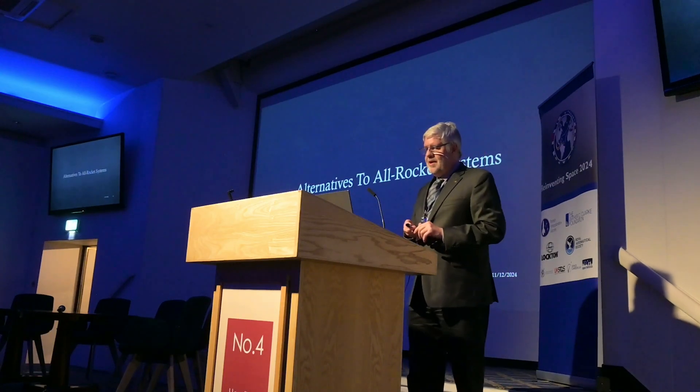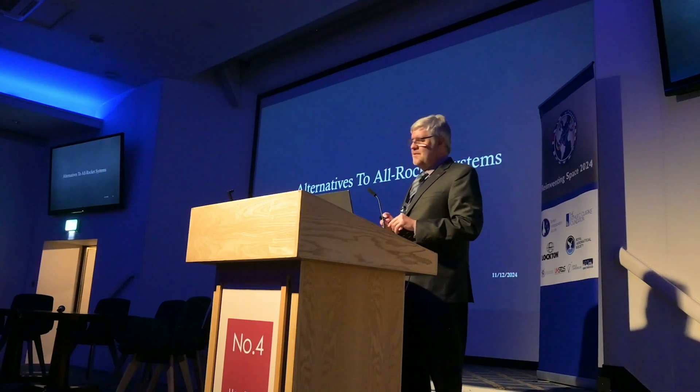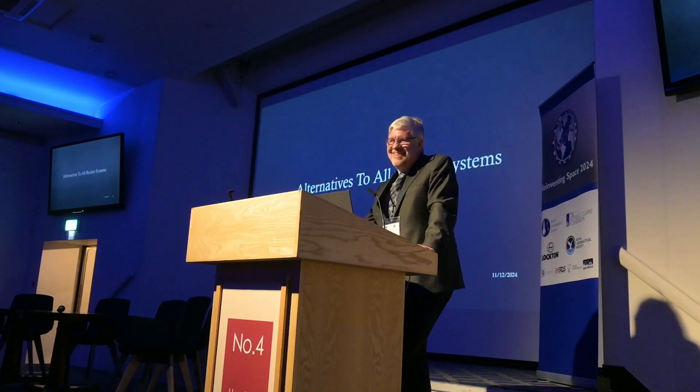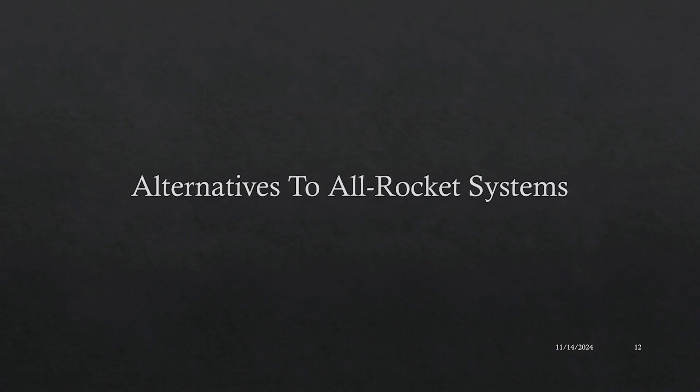Are there any alternatives to all-rocket systems for space transportation? No, there aren't — so thank you very much, any questions? [Laughter] No, I'm not kidding.